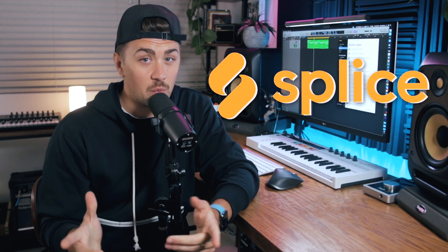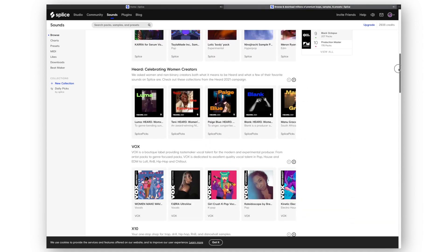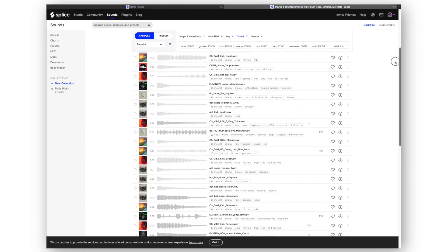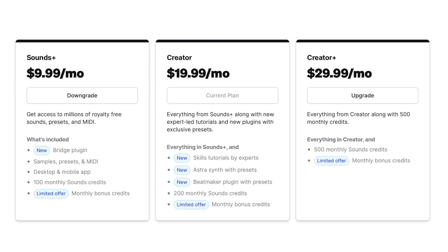Splice recently made some big changes, and we've got to talk about it. The cloud-based sample library and music-making platform has been a long-standing fan favorite amongst beatmakers and producers. However, a few of these recent changes have left some users a bit frustrated.